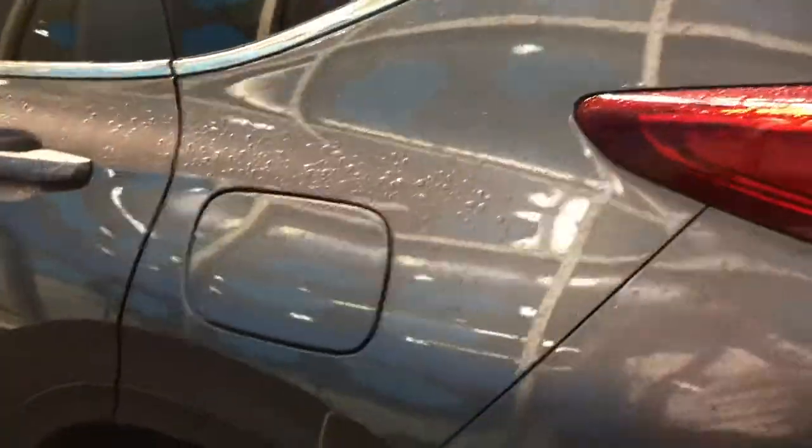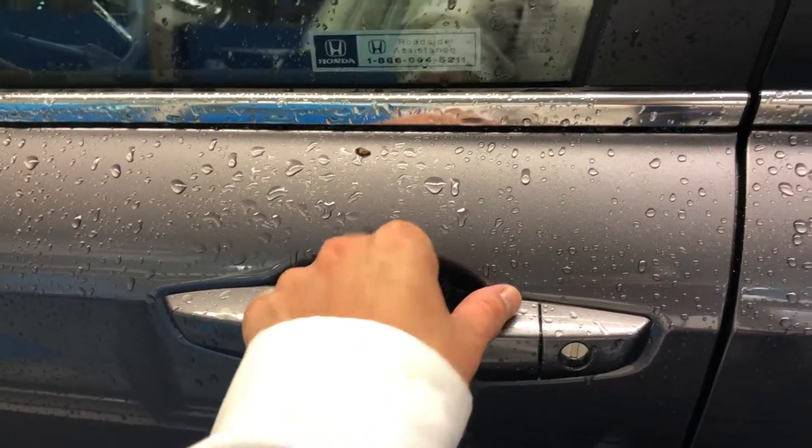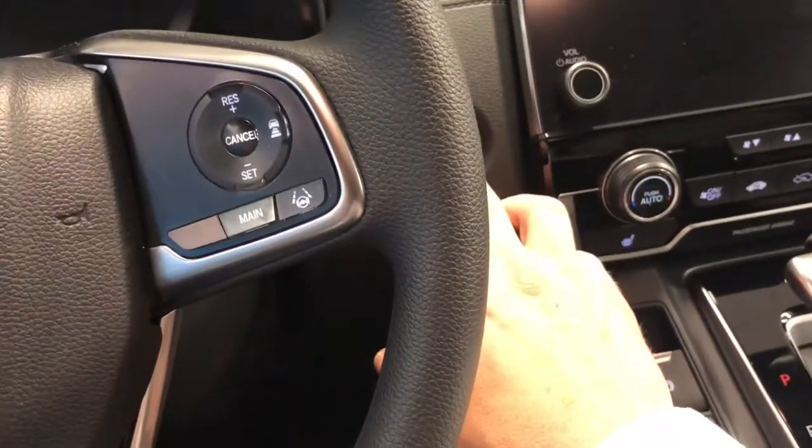You get a capless gas tank. There's a sensor in your door handle so when you just grab it, it'll unlock the door for you, or you can push it to lock — so you don't even have to take the key fob out of your pocket ever. You also get a remote start and a beautiful push button start as well.